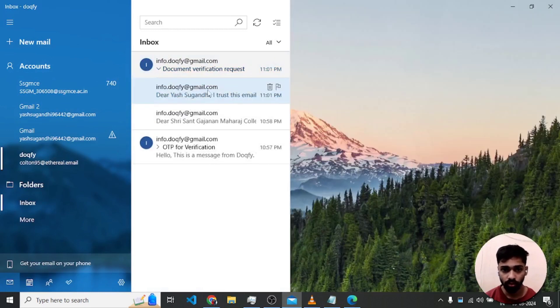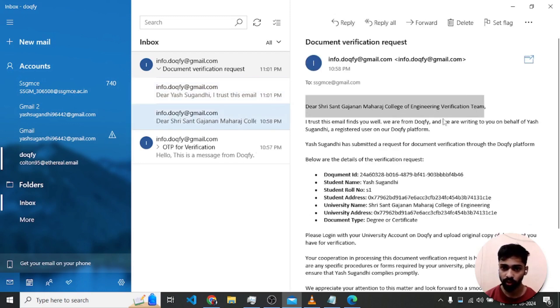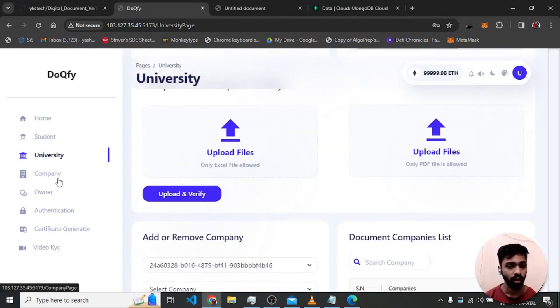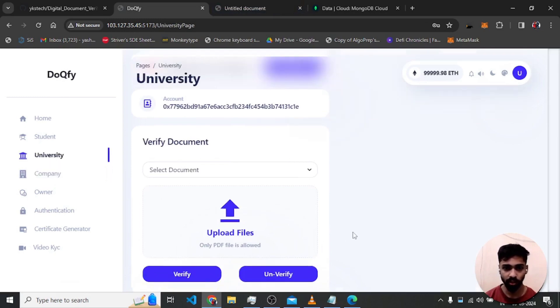There is an email sent to the student — 'Dear student, I trust this email finds you well. On behalf of the college, your request for document verification has been approved.' Similarly, when the student uploads, an email goes to the college verification team. After this the university section is complete.